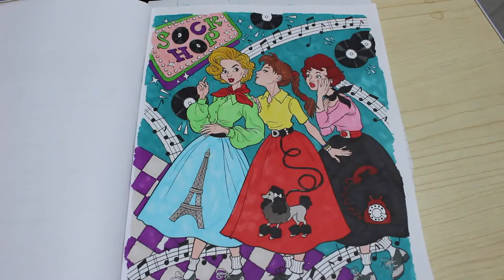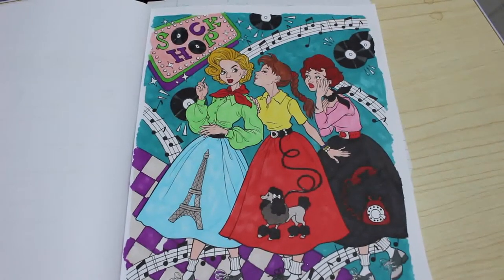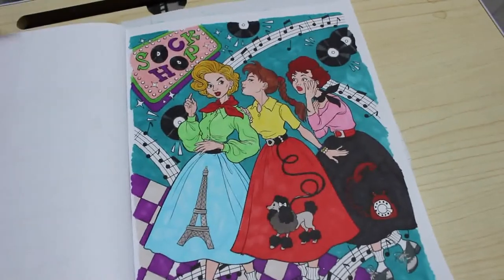We're going to use the, oh gosh, Prismacolors today. I'm really not with it, am I? I'll tell you. Never mind. So I'm just going to zoom in. We'll start with the faces and so on.